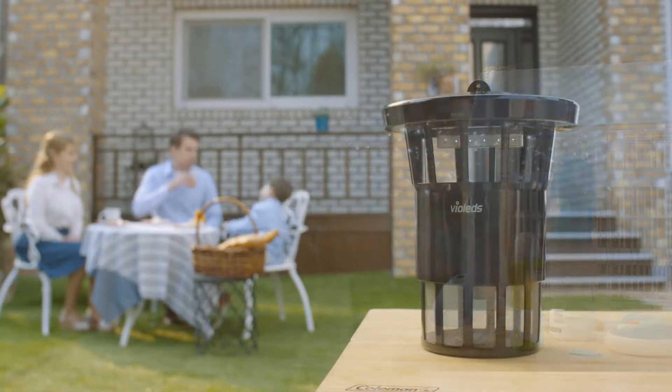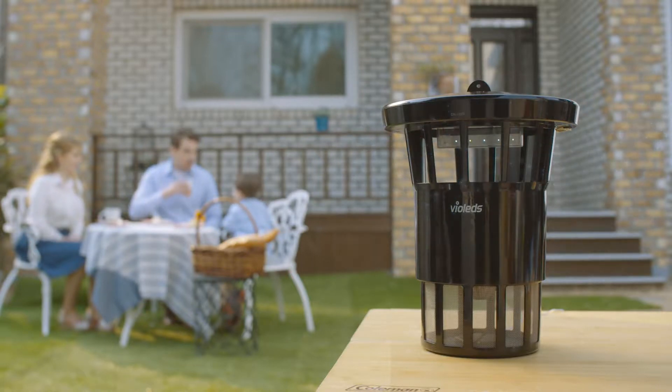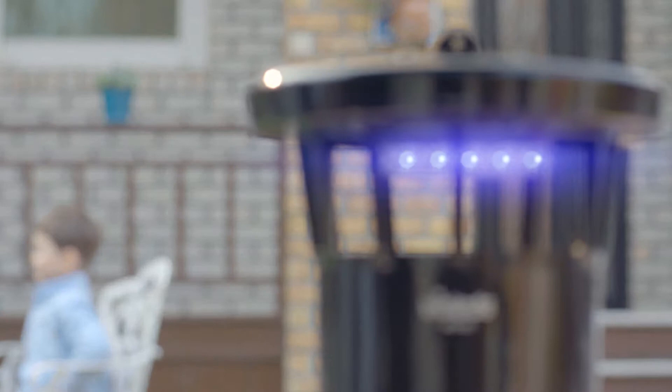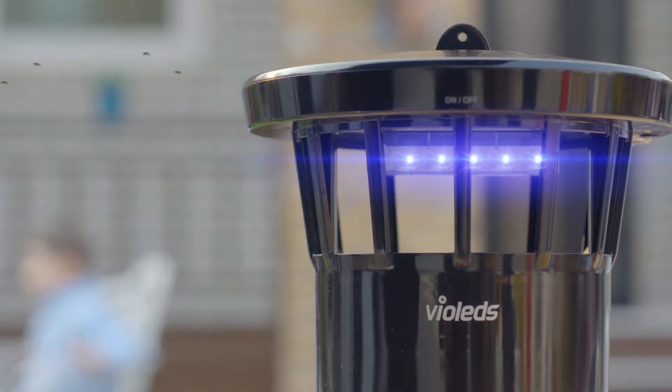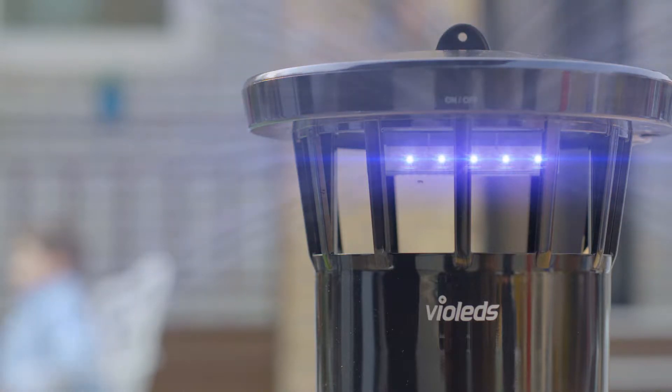But now you can use MossClean — no chemicals, no harm to your body. MossClean employs a powerful technology that uses light to ensure mosquitoes are fought quickly and effectively.